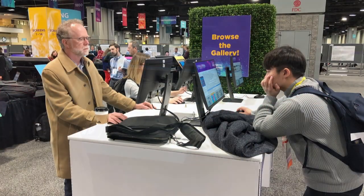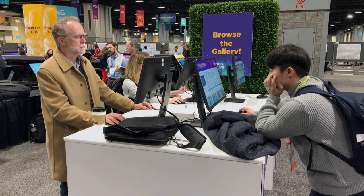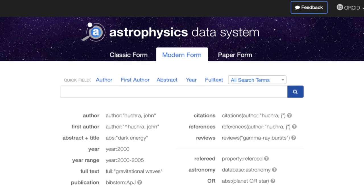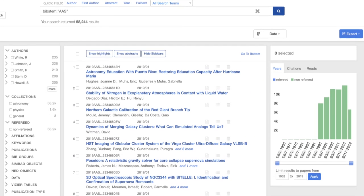You can also see them before, during, and after the meeting, or by visiting the meeting website. Your submitted abstract is archived in the astrophysics data system with a bib code to allow citations.